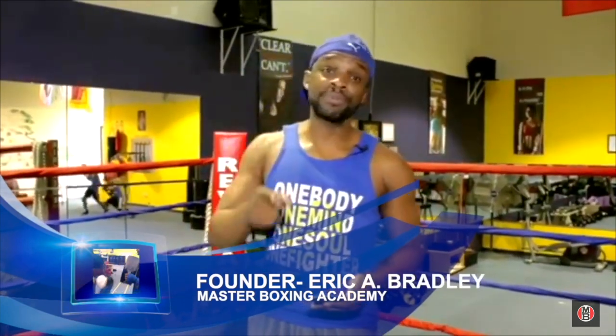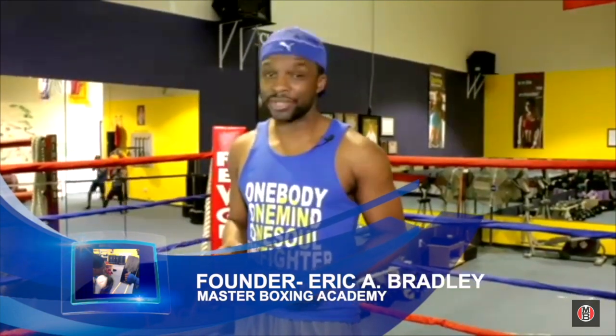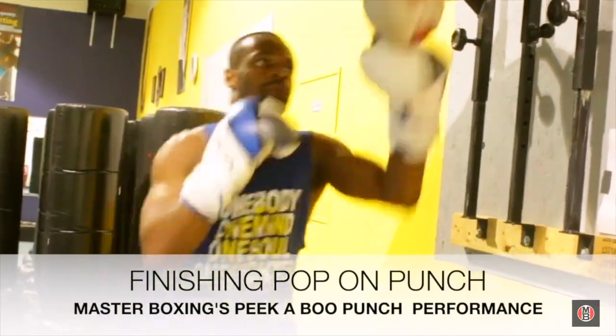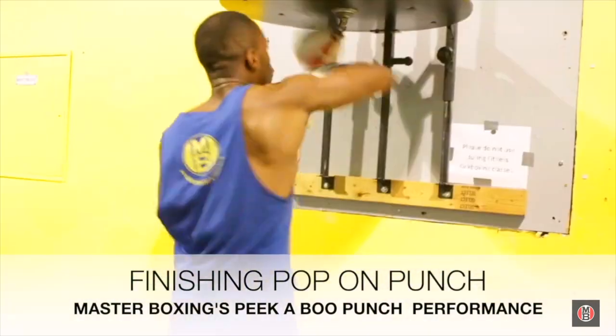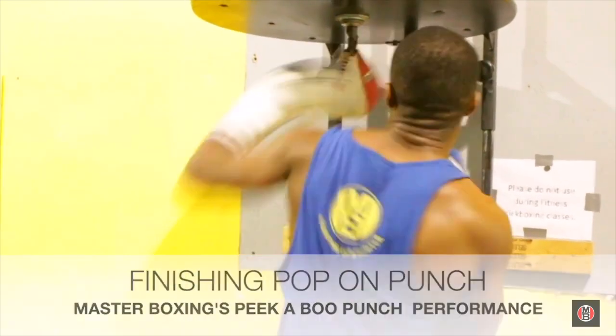This is the peek-a-boo style to increase punch power by Master Boxing. In this drill, we're going to show you how to put amazing snap on your punch using the speed bag — what we call the snap drill. This is where you can increase the power within a four-inch radius of your punch delivery.